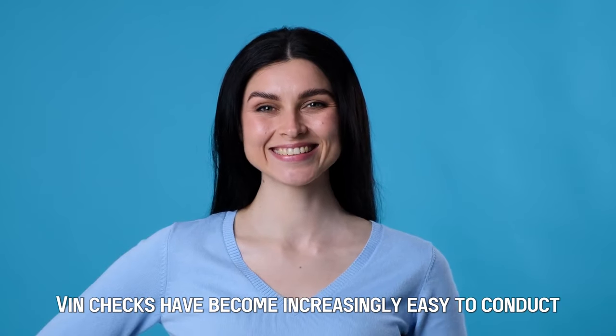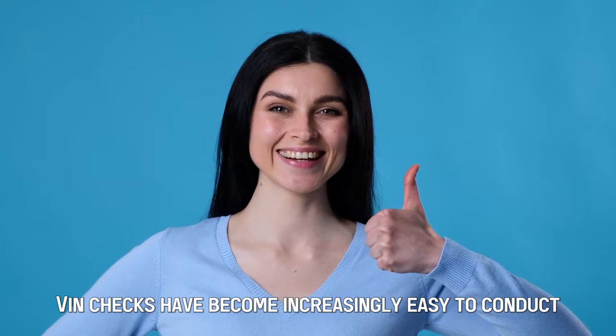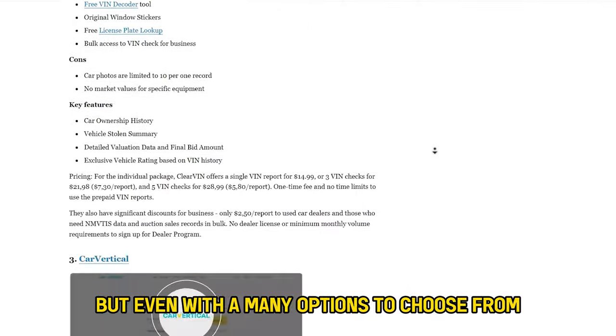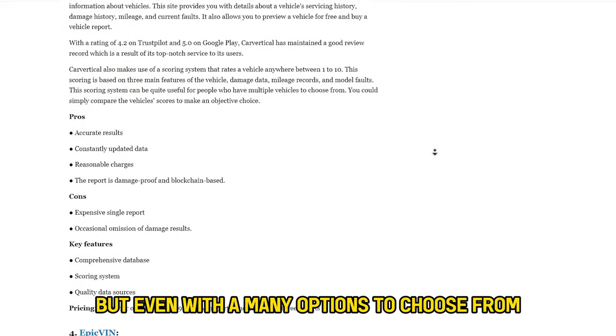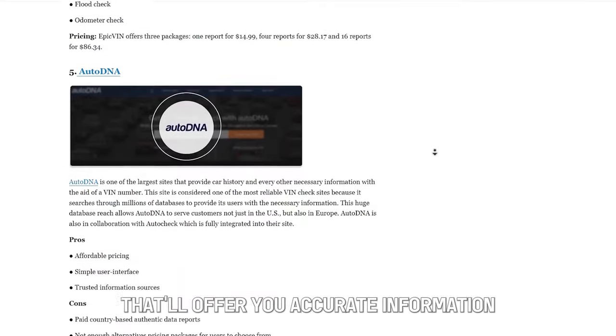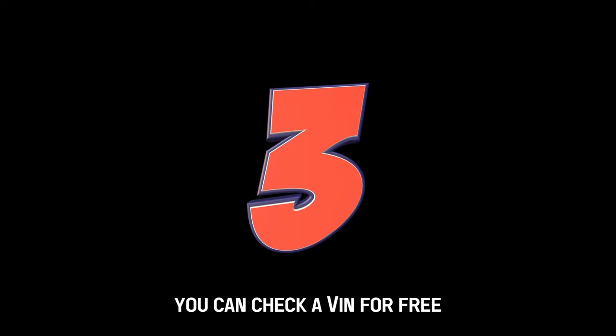VIN checks have become increasingly easy to conduct, thanks to the vast number of sites offering the service free of charge. But even with the many options to choose from, you should be careful to pick credible sites that will offer you accurate information. Here are three of the best sites you can check a VIN for free.